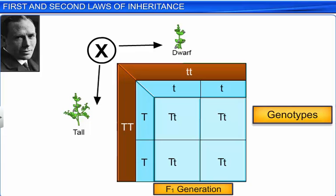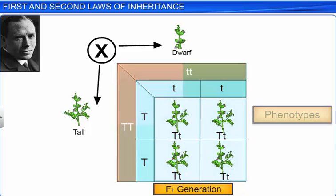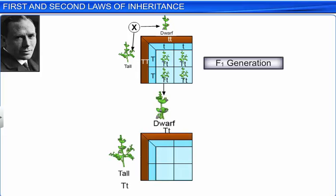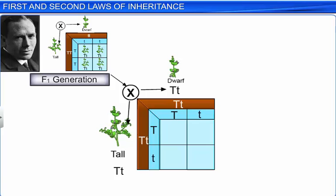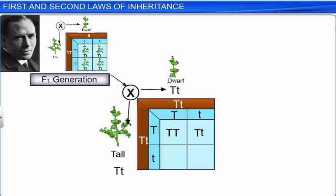Though the genotype of the F1 hybrid is Tt, its phenotypic character is tall. Plants of the genotype Tt produced by the F1 hybrid are then self-pollinated to produce gametes of the genotype T and t in equal proportion. From the square you can easily see that the pollen grains of genotype T have a 50% chance of pollinating eggs of genotype T as well as t during fertilization. Similarly, pollen grains of genotype t have a 50% chance of pollinating eggs of genotype T as well as t during fertilization.